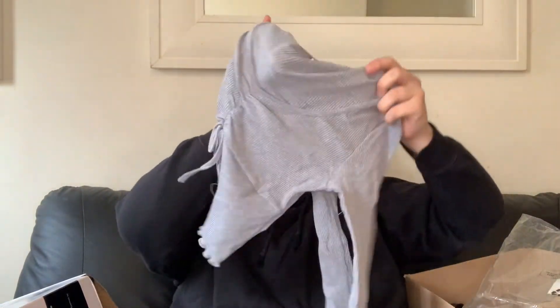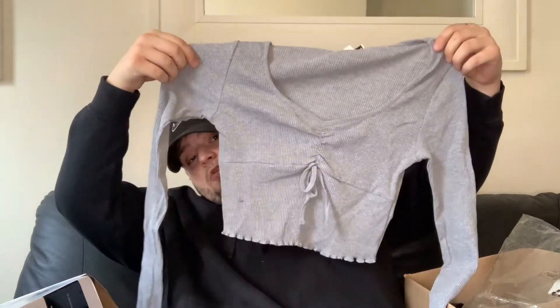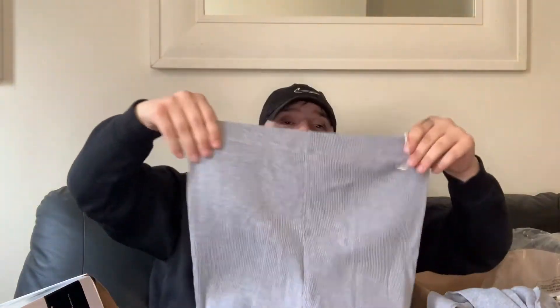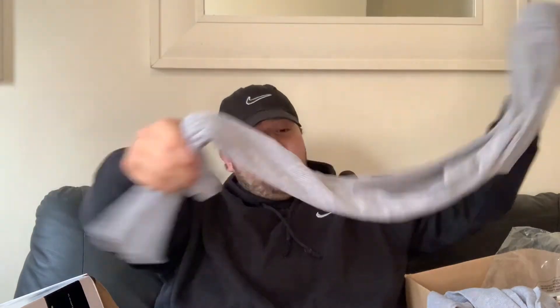Topshop and Topman now sell on ASOS, so these are some loungewear - a Topshop rib long sleeve pyjama set in grey. Such a lovely really lovely set. The top is ribbed and frilled at the bottom, and it's quite a hugging, tight-fitting style on your legs.